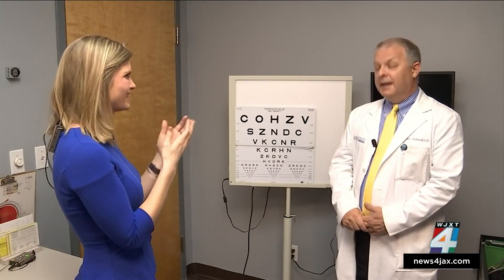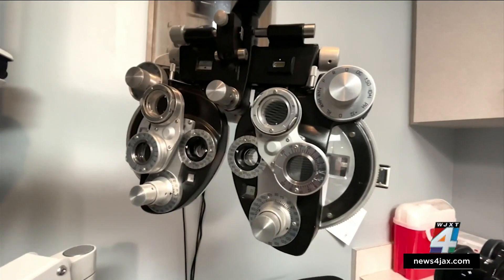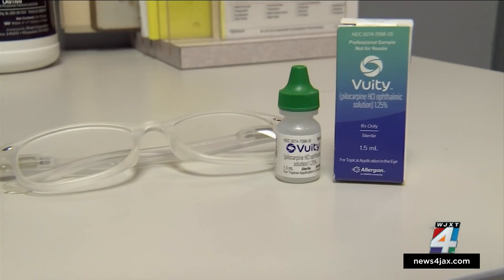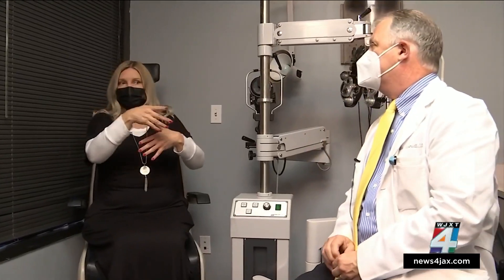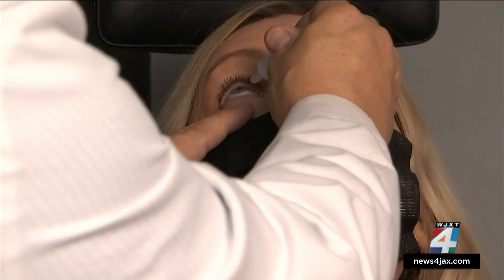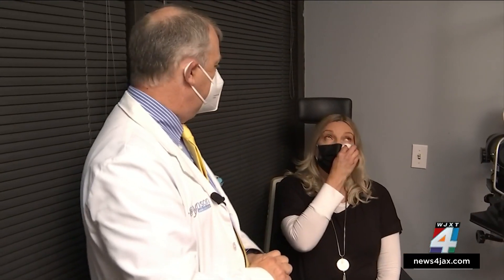We asked Dr. Schmidt to find us a volunteer who had never used the drops before, and that leads us back to Michelle. After removing her contact lenses, she let us record the experience for the first time. When asked how it felt, she said she did not feel any stinging at all, which surprised her. While the instructions say it could take up to 15 minutes to work, Michelle noticed a difference in less than five.